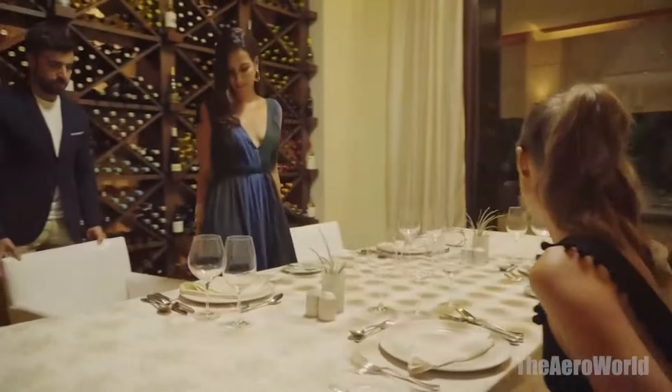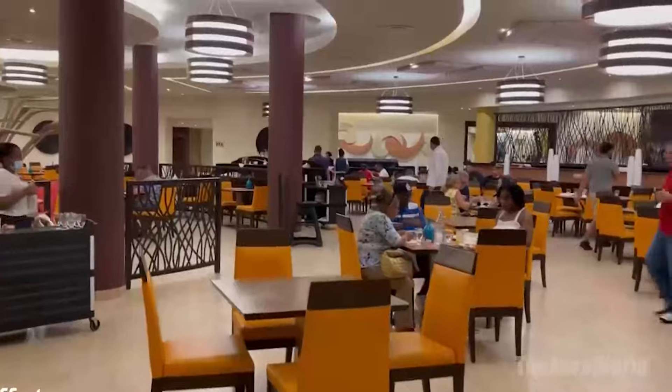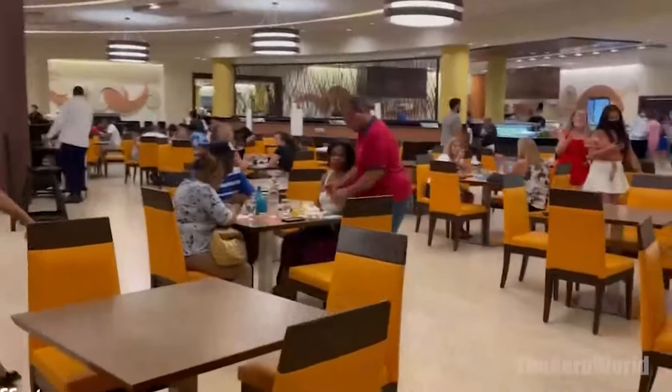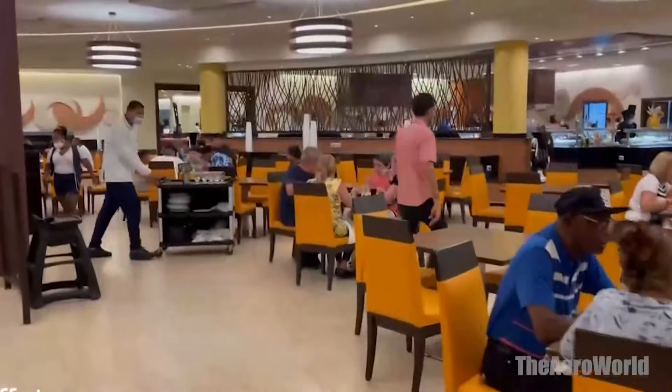The buffet restaurants are a feast for the senses, offering a dizzying array of dishes that cater to all tastes and preferences. Meanwhile, the specialty restaurants provide a more intimate dining experience, with menus that take you on a culinary journey from the streets of Tokyo to the heart of Mexico.